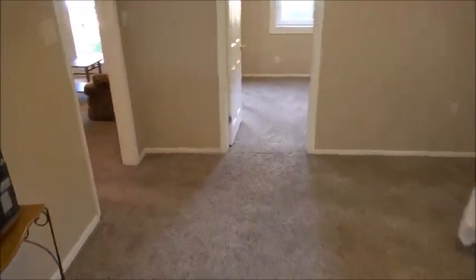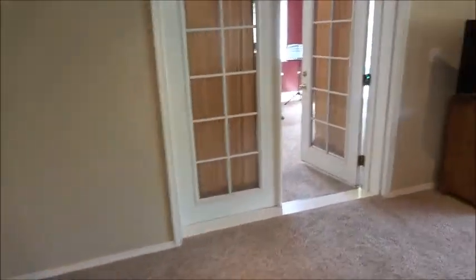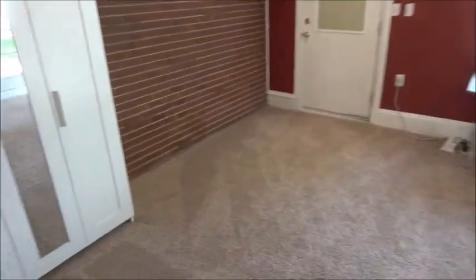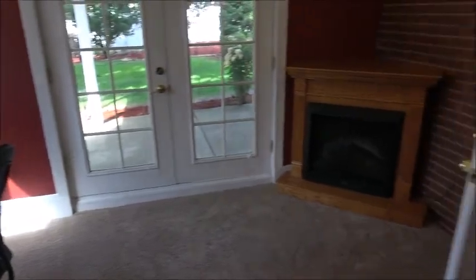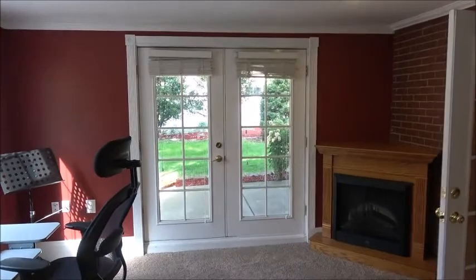Coming out through the kitchen, dining room, and living room — here's that second bedroom down here. Just to be clear, there are three bedrooms upstairs and two down here. That's an electric fireplace, and there are doors to the patio.